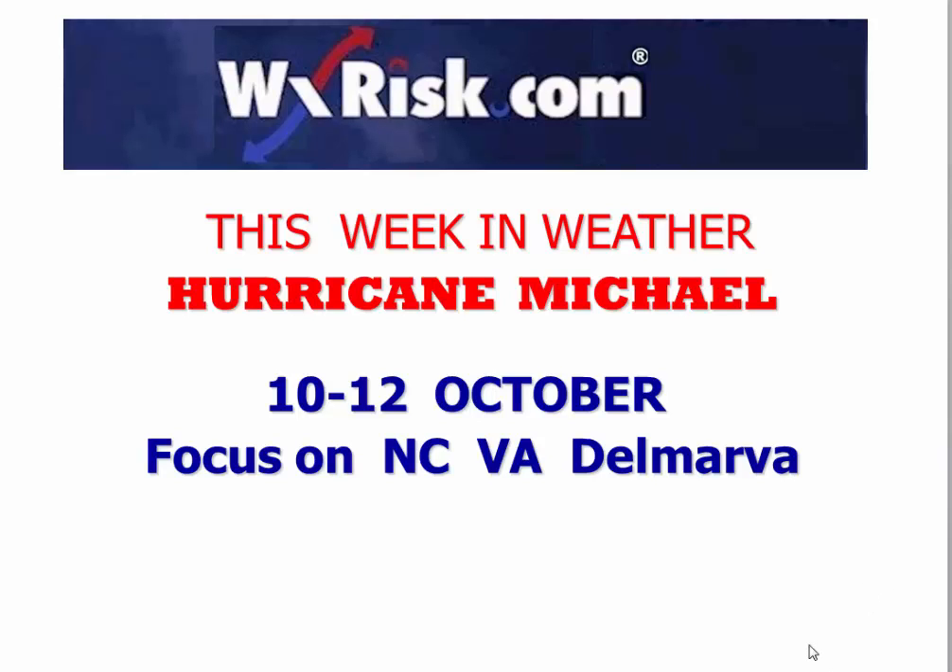Hello again, you sick, twisted weather freaks, and welcome to another updated, fun-filled, action-packed edition of This Week in Weather. Special focus on Hurricane Michael, and in particular I'm going to focus mostly on North Carolina, Virginia, and Delmarva, because I think there are some things being missed by some other forecasters and I think it needs a lot of attention here.